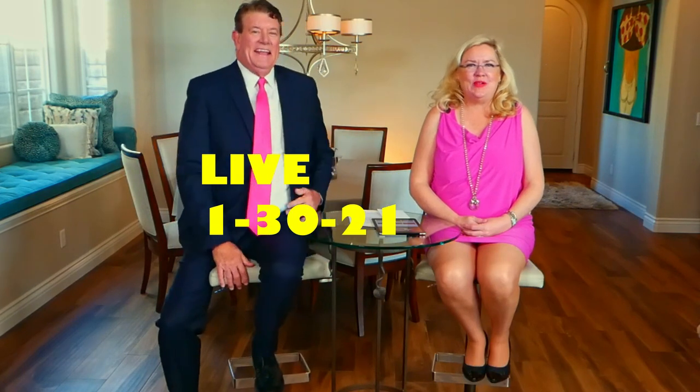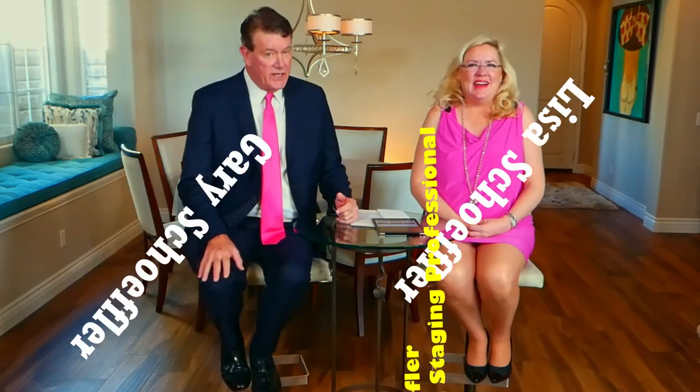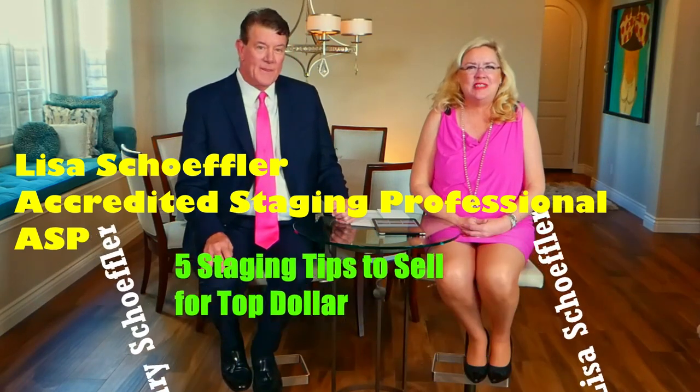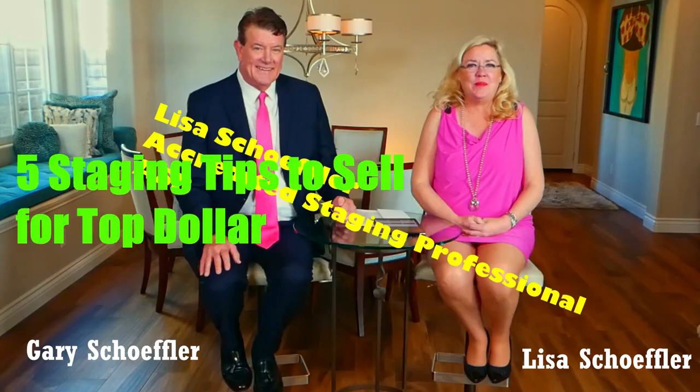We are live here — great to see you today. It is Saturday, January 30th, and we are here for your real estate update. I'm Lisa, I'm Gary, and we have an exciting show for you today. We are going to be talking about home staging. Lisa is an accredited stager, so we are going to give you our five top tips for getting your home staged and ready to sell for top dollar.